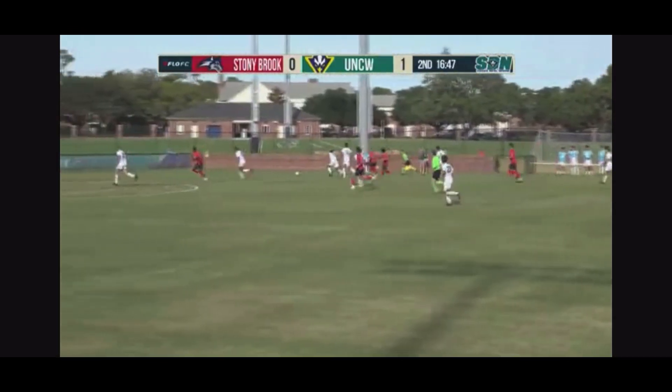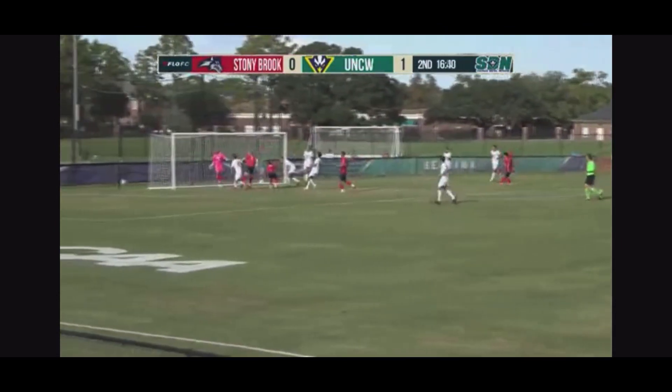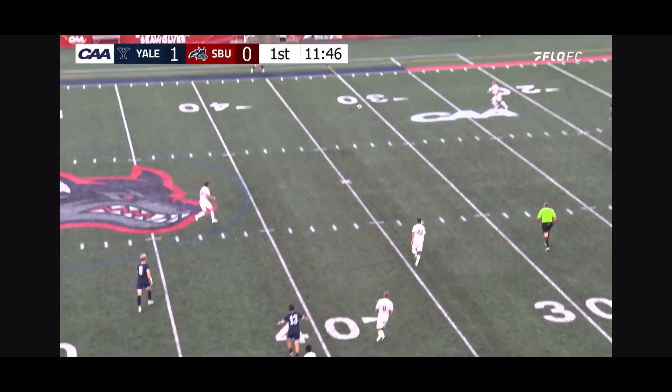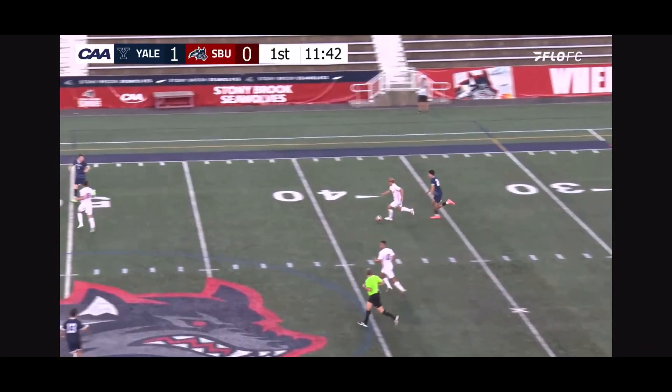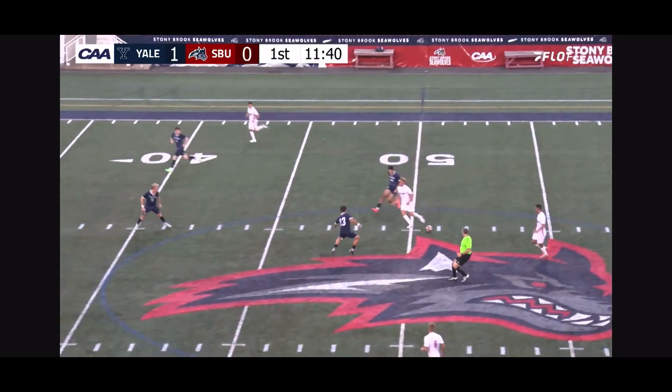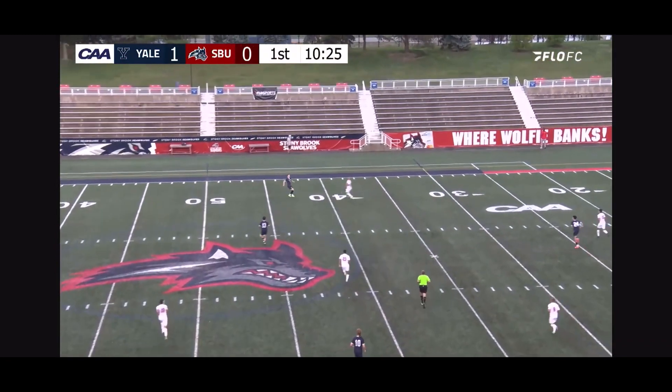Here's Cullen on the right side, Stony Brook will set it across. Rodgers in the midfield. Jelicic making a run, Oberg. Reversing cross.